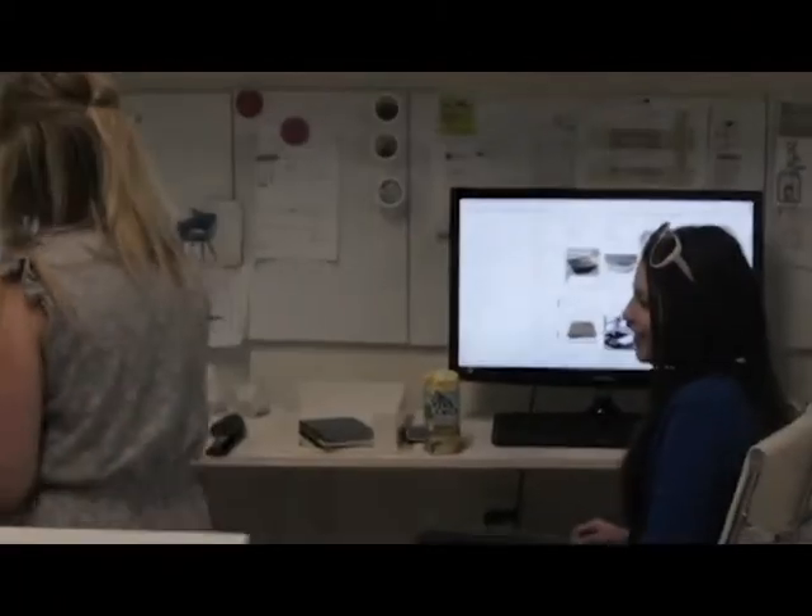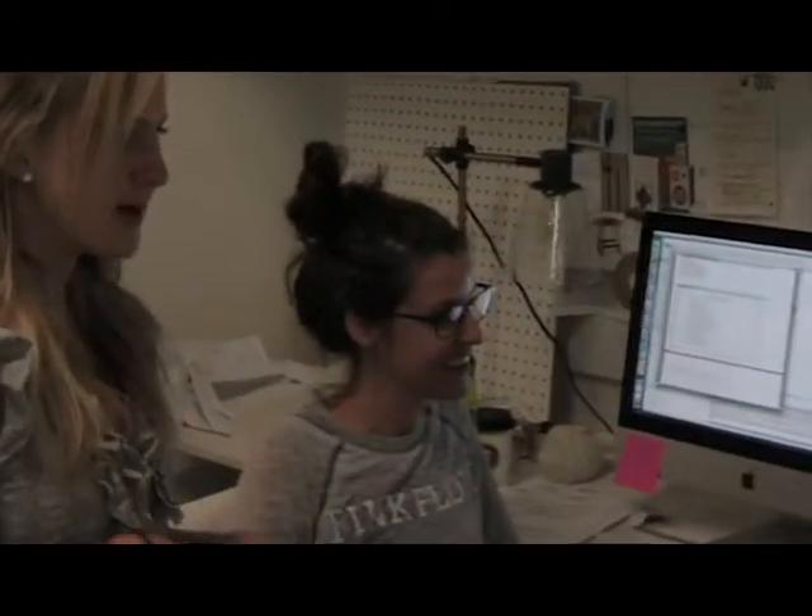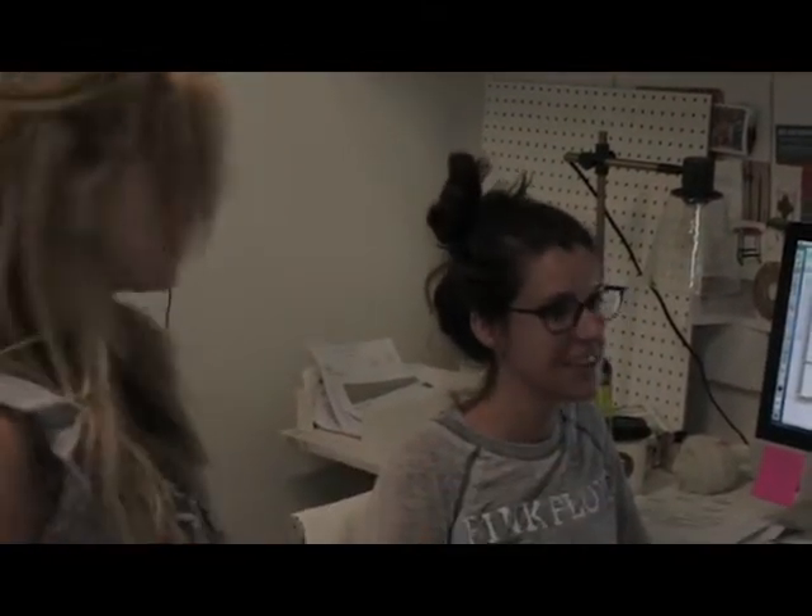Hey guys! Good to see you, Meg. So we're here to deliver your hemp box. And Jackie, just so you know, a hemp box is like a Hemp of the Month Club. We do five different hemp products from all over the world — some hemp food and body — and I'll just let Megan open her present.